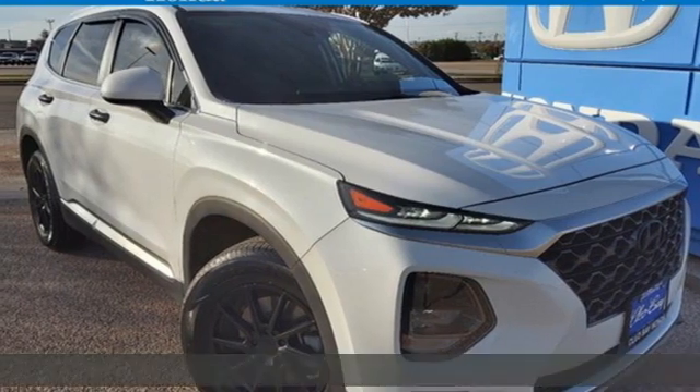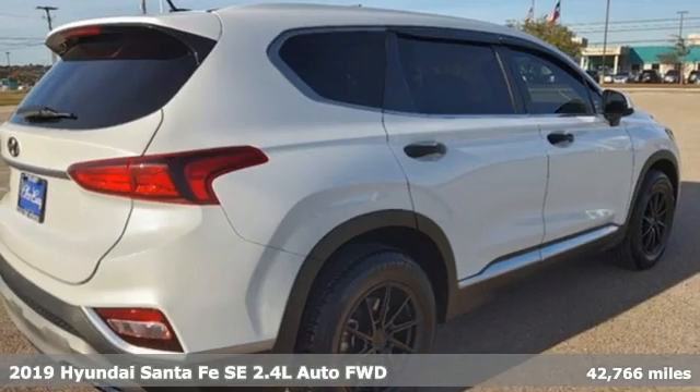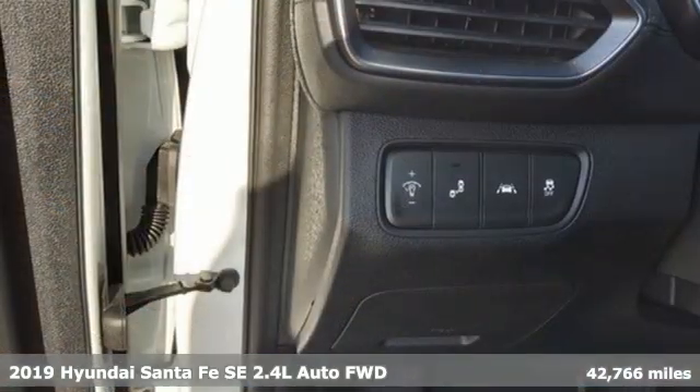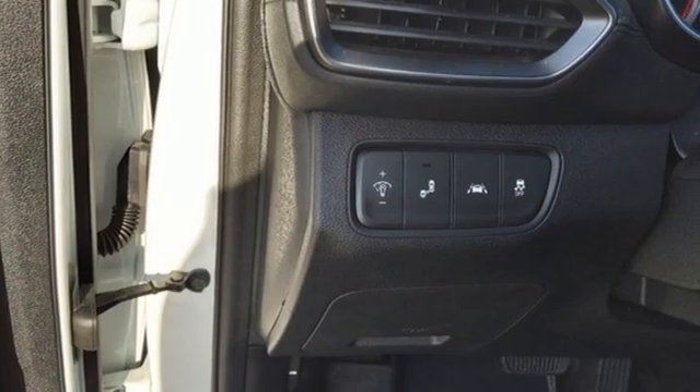Here's a 2019 Hyundai Santa Fe. Comfortable for people, spacious for cargo, and styled to lift standards. It's well equipped with the features you need.